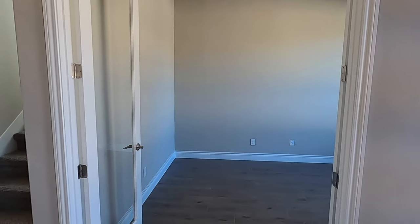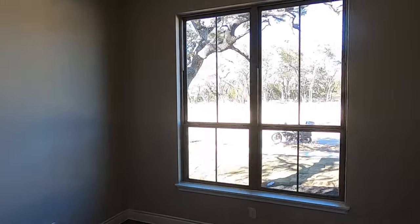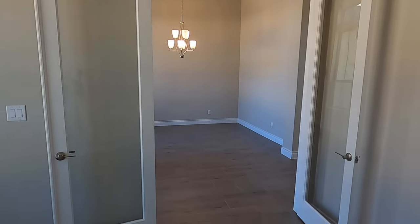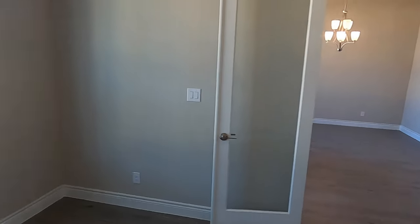This is the office — plenty of space, lots and lots of light. This would be kind of your view if you had your desk behind you there; you'd be able to see what's going on outside.